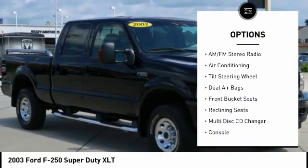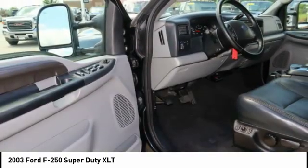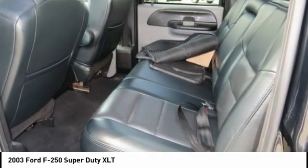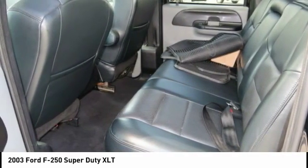Leather upholstery, keyless entry, power door locks, power windows, power steering. Take this vehicle for a spin and see why so many shoppers are now proud owners.